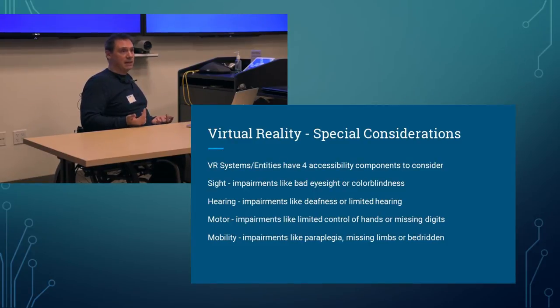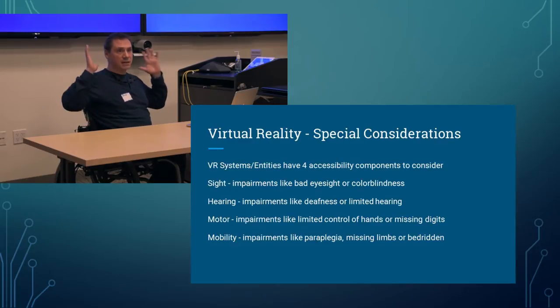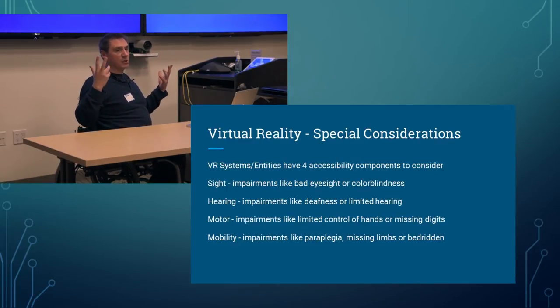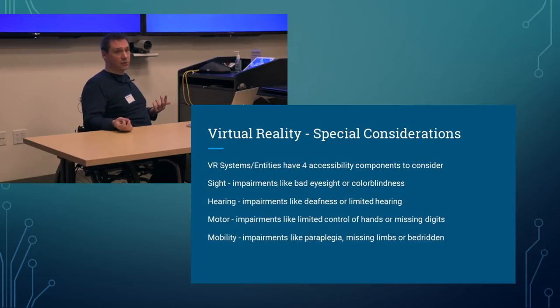Sight impairments like bad eyesight or color blindness can cause problems with reading text on screens or using colors as definition markers. Hearing impairments matter because stereo and 3D positional sound in VR creates a greater sense of immersion — it tends to lead you through the space. If you have hearing problems and audio is the only cue directing attention, that's a serious problem.